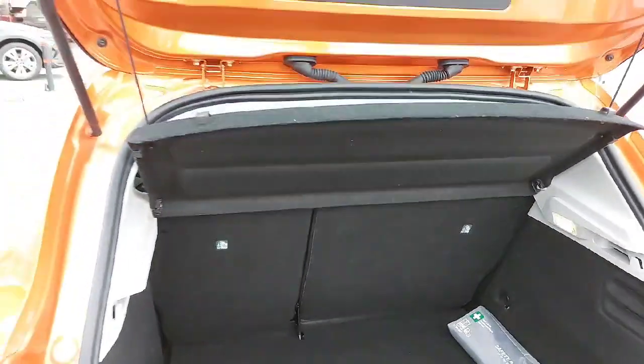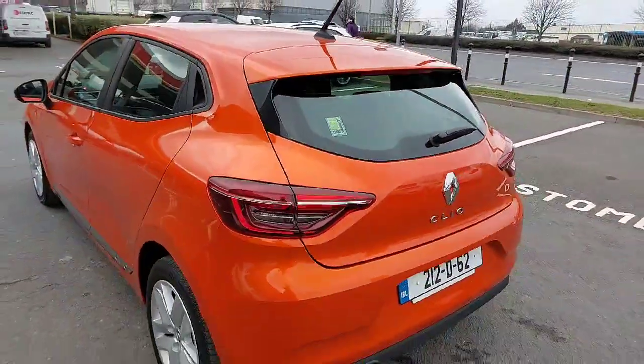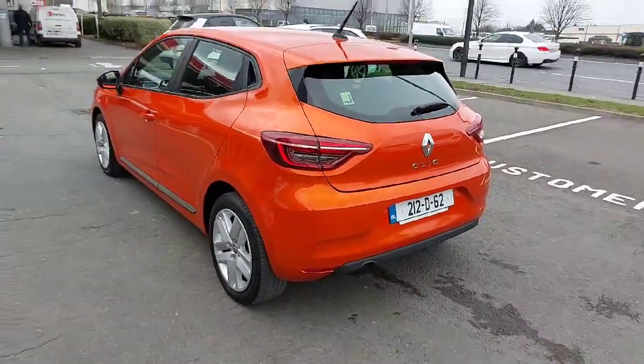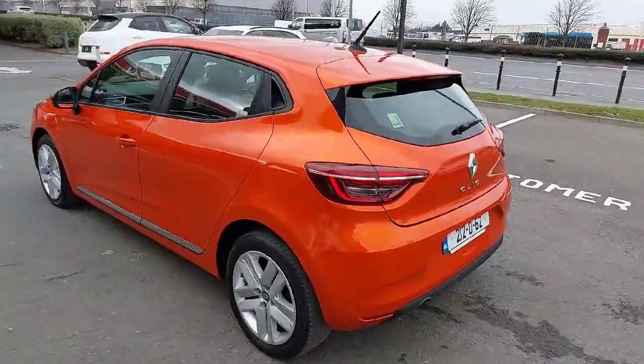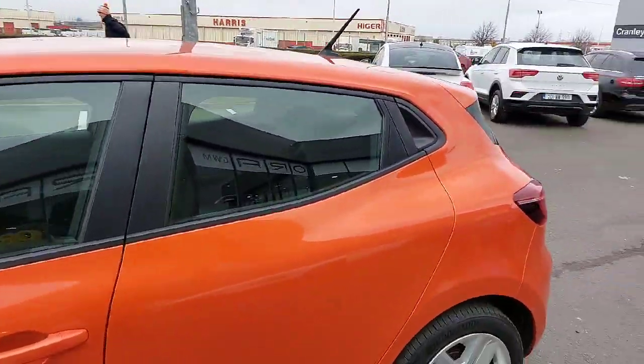As I said, these are still under manufacturer's warranty — you get 5 years with Renault, so everything is covered. We do a full health inspection on all the cars, and anything that needs to be done, whether it be tyres, brakes, etc., we look after before we sell them.